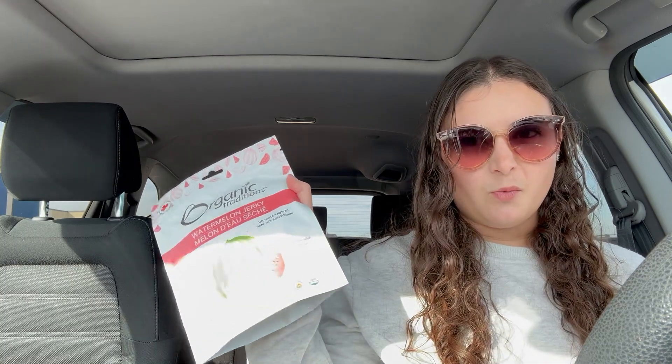Hey guys, let's go self-care shopping — there's a lot of things that I need and have been neglecting. But first, I just got these watermelon jerky, which is a gross name, but the ingredient is literally just dried watermelon. Let's give those a try — I am a watermelon fan, like watermelon's biggest fan.